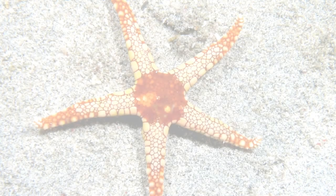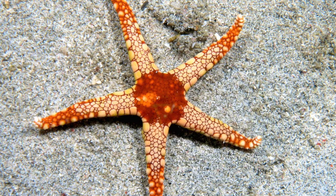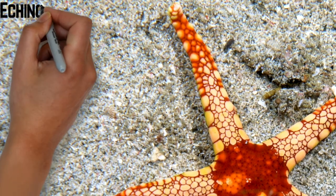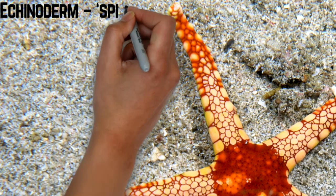Starfish ini mempunyai bentuk yang sangat khusus iaitu 5-point radial symmetry. Apa yang berlaku dekat sini adalah starfish ini mempunyai karakteristik yang agak unik. Ikutkan nampak macam tak kompleks tapi sebenarnya dia lagi kompleks daripada organism yang kita bincangkan sebelum ini. Jom kita bincangkan unique karakteristik of Echinodermata.